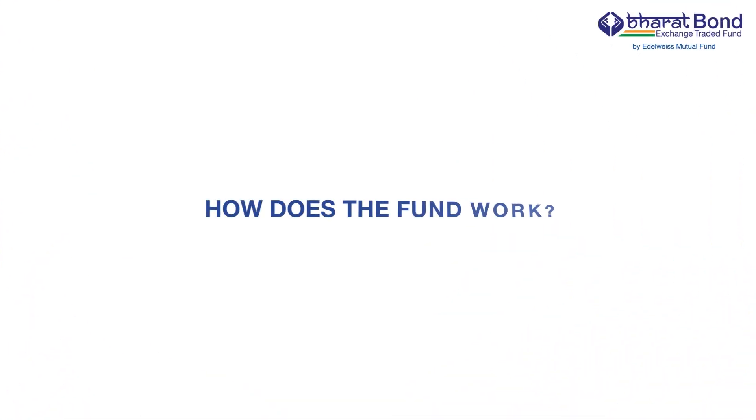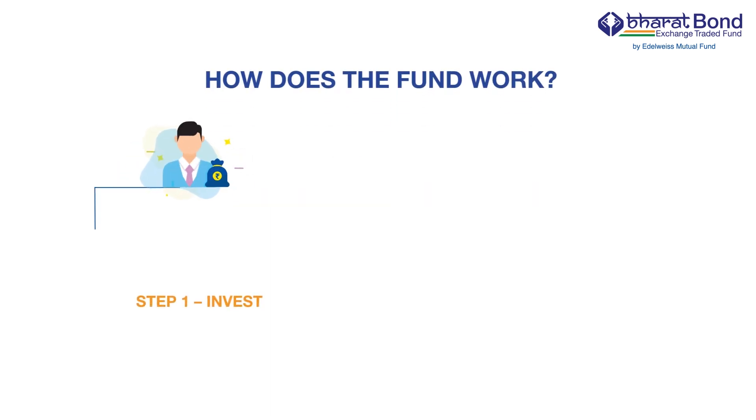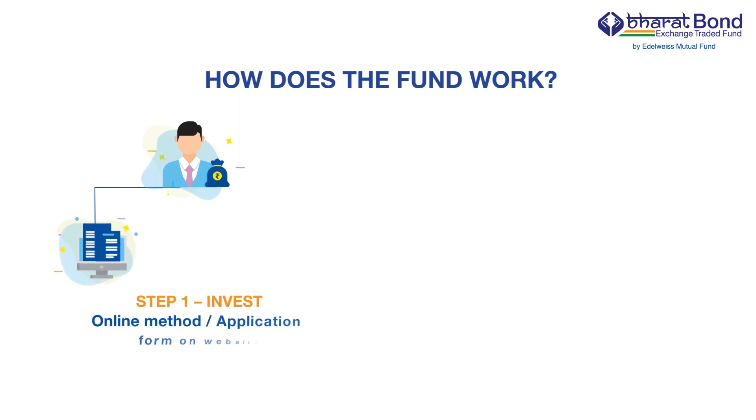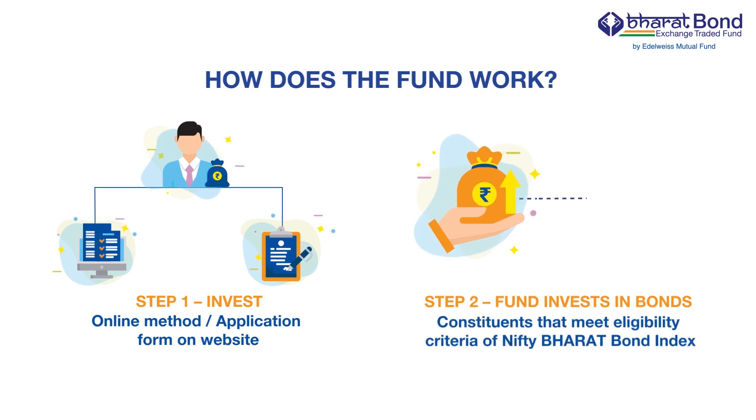Now let's see how Bharat Bond Exchange Traded Fund works. Step 1: You can invest in the fund through the website or by filling in the application form during the NFO period. Step 2: The fund will invest predominantly in the constituents of the respective Nifty Bharat Bond Index.